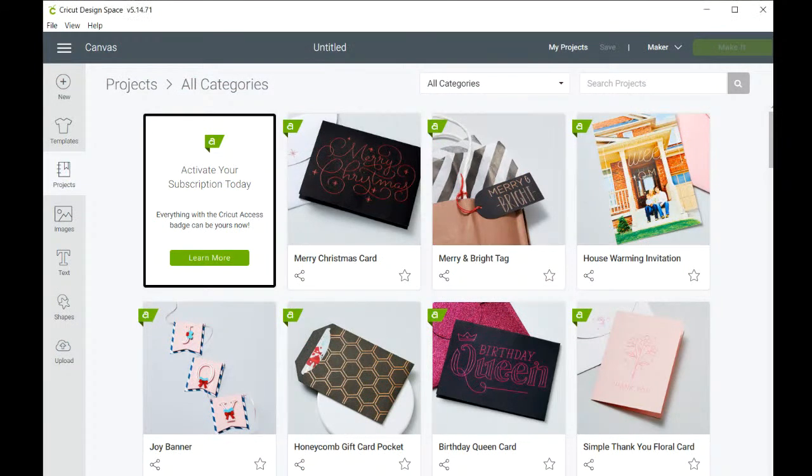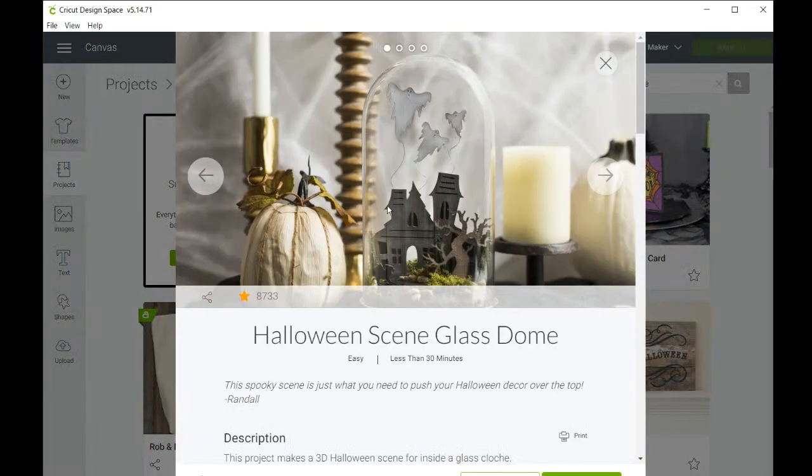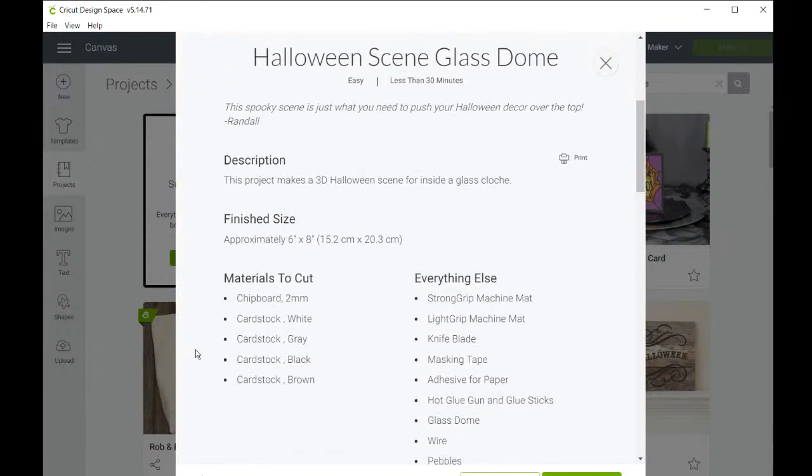I'm going to jump into Design Space first because that's the important part — how to find this project and what changes I needed to make. So inside Design Space you can look up lots of different things. I'm going to search 'Halloween dome' — that's what it's called. You can look up 'Halloween cloche' but if you search 'Halloween dome' it's actually the first result that comes up.